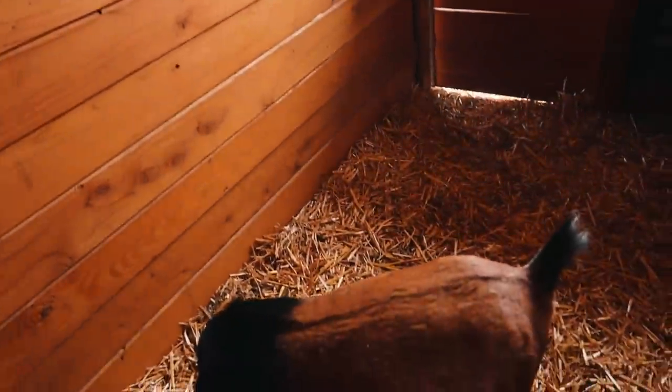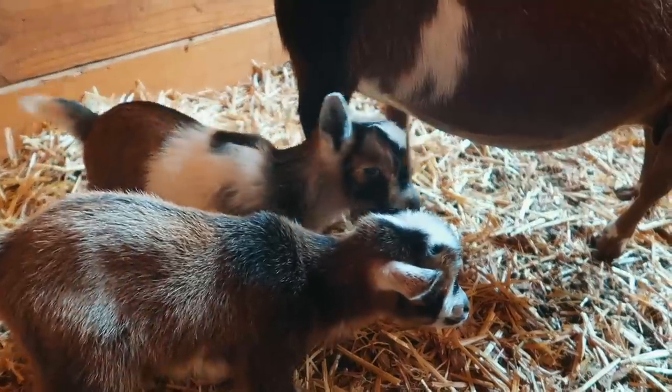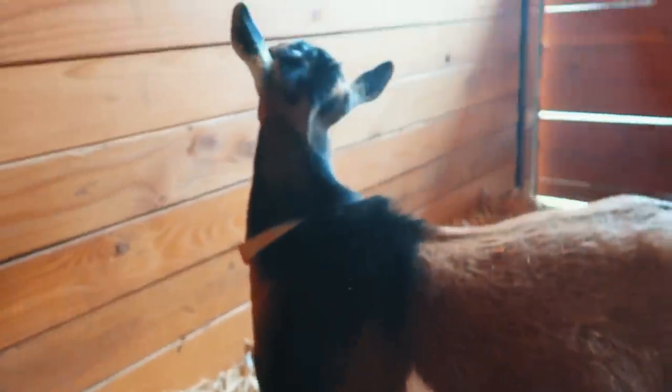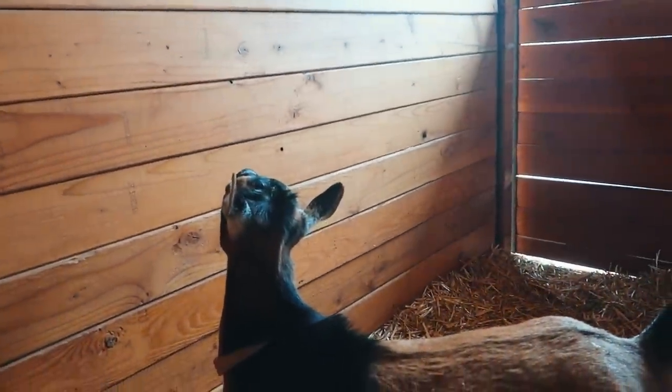We're bringing Salem around to meet the animals. Tilly is not going to like her once she realizes Salem is here — and sure enough, Tilly was not happy. Better go away!